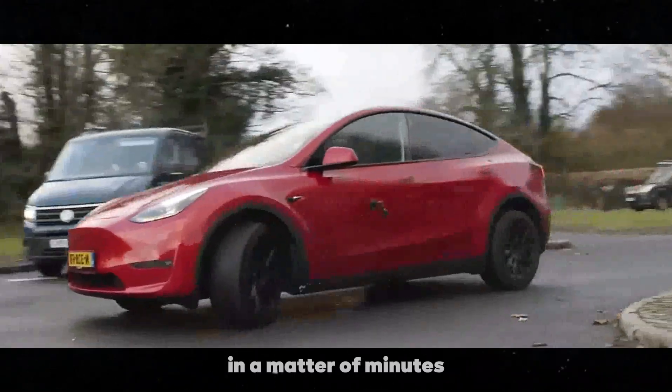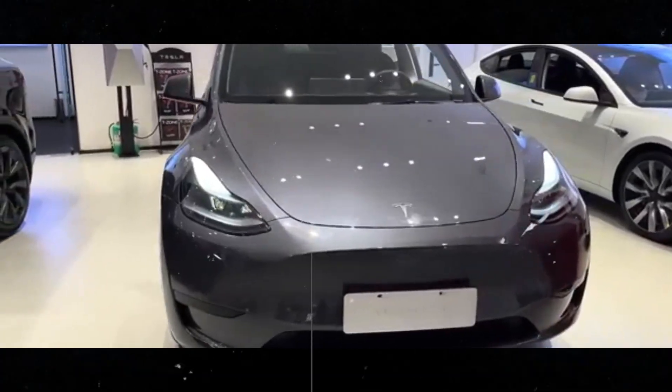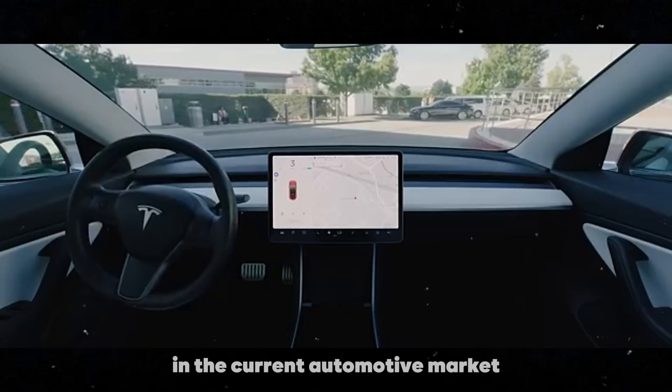In a matter of minutes, your car can gain dozens of additional miles of range, all through a digital update. This convenience is something that really sets Tesla apart in the current automotive market.